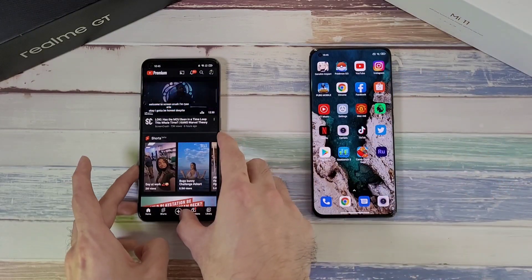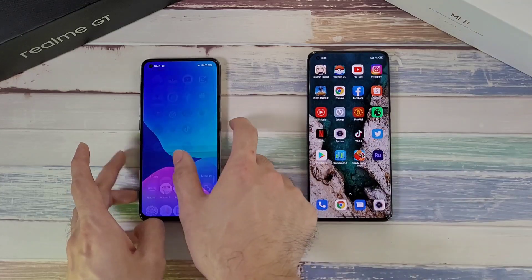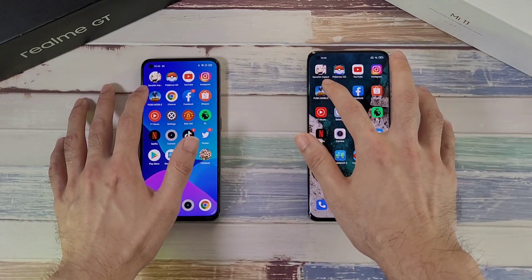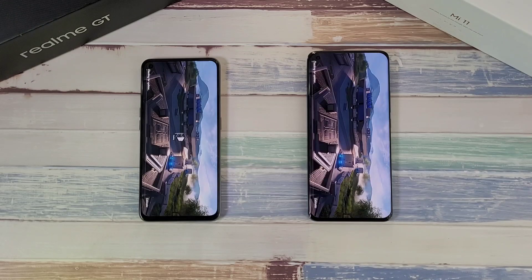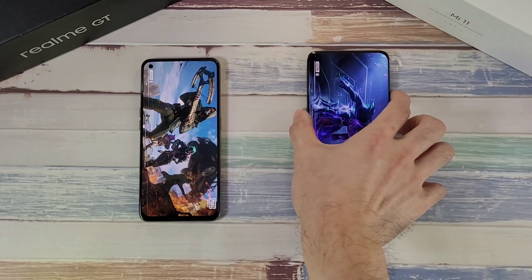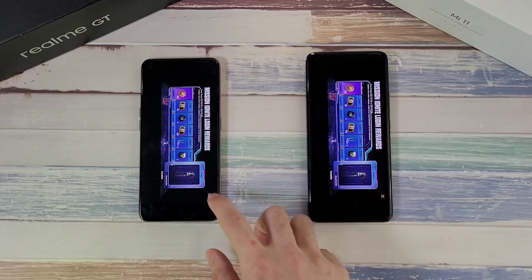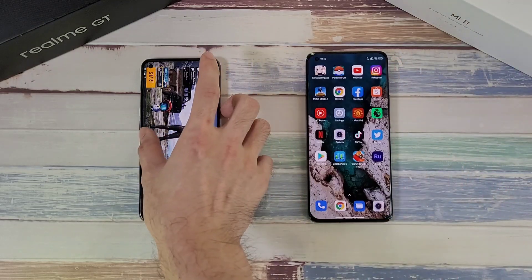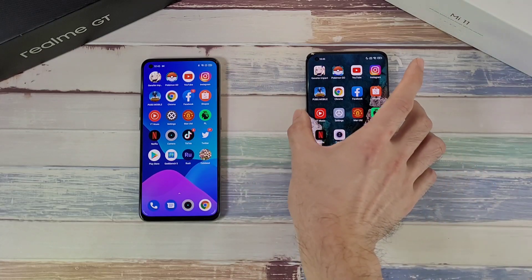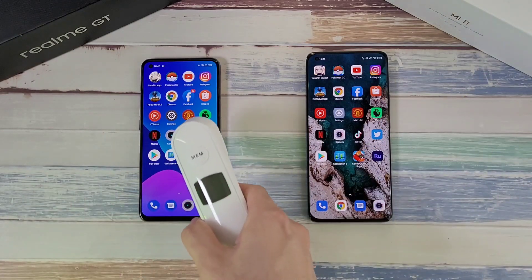Going back to the home menu. Next up is Instagram — looks pretty neck and neck. Then on to PUBG Mobile to see which starts up faster — looks pretty neck and neck on both phones. But the Realme GT was ahead of the Mi 11, not by much but still a visible difference. Next we'll test more apps, turning off the sound first.